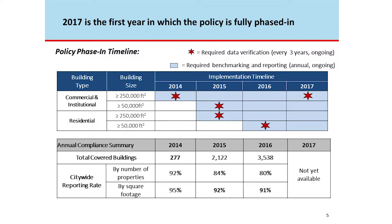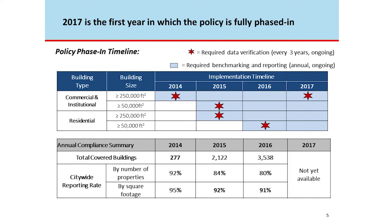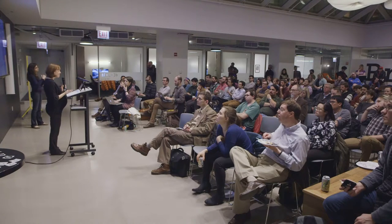We wouldn't be a very good data or transparency ordinance without some data. Compliance over the past four years: in 2014 we had fewer than 300 buildings required to do anything; last year we're up to just over 3,500, and that should remain pretty steady going forward. The compliance rate by number of properties has been in the 80–90% range, and when measured by square footage it's consistently over 90%.